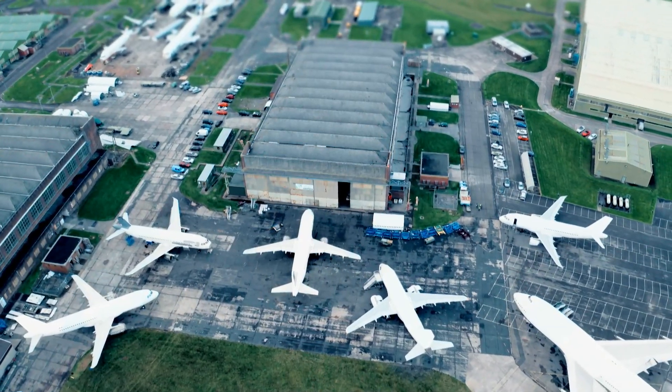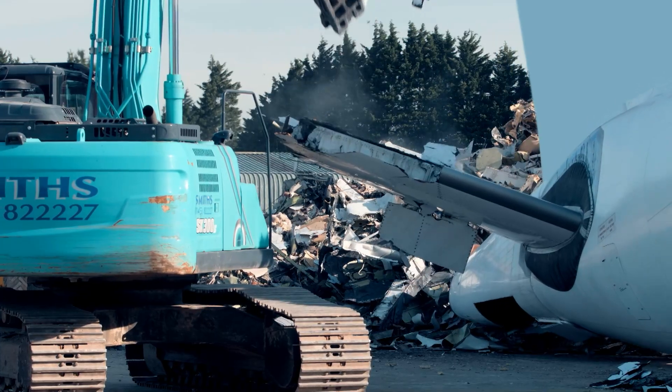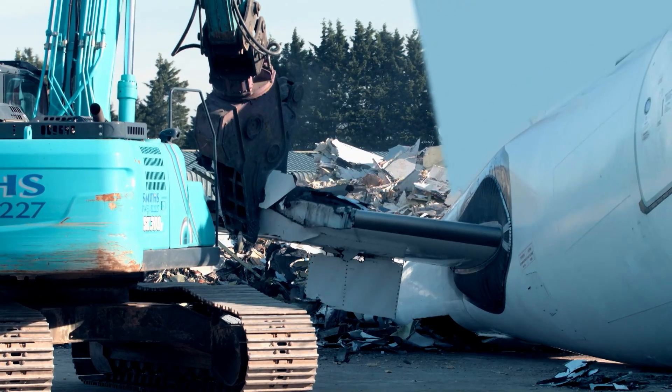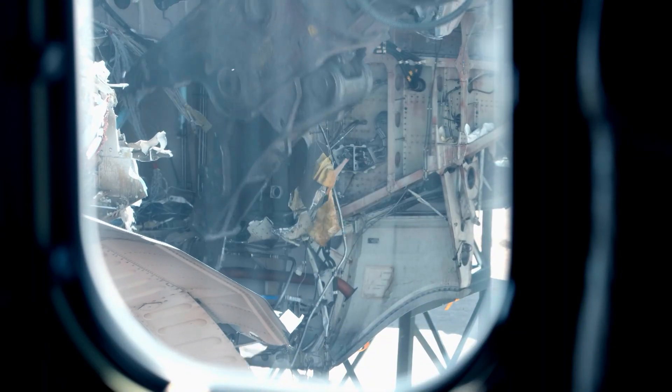The airbase here at St Athan is set to feel a whole lot smaller today, as the lads are set to witness the entrance of some seriously heavy metal. There's a 747 coming in today and they really are a massive aircraft, so getting it out onto the yard is going to be a bit of a challenge to say the least. And it's going to be quite a mission to chop it up, but the lads are up for a challenge.